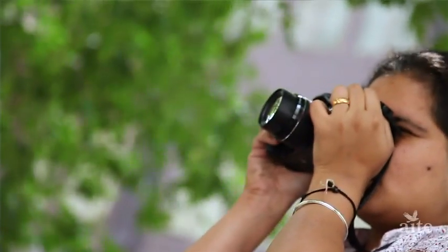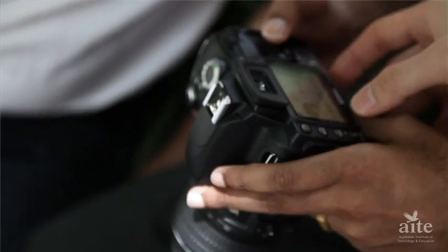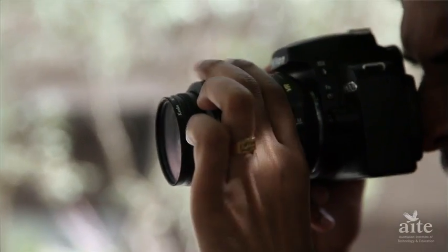We have photography classes in the afternoon and we have to go out for that. We also have to do research for that. I'm enjoying how to take photos with cameras, and we now know very well how to use cameras in different situations.